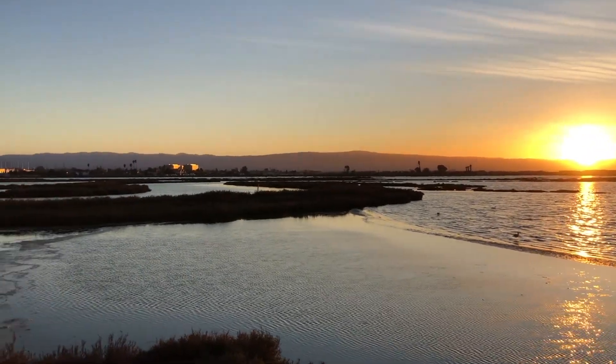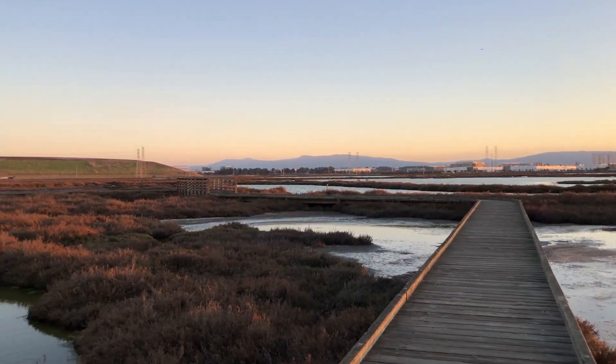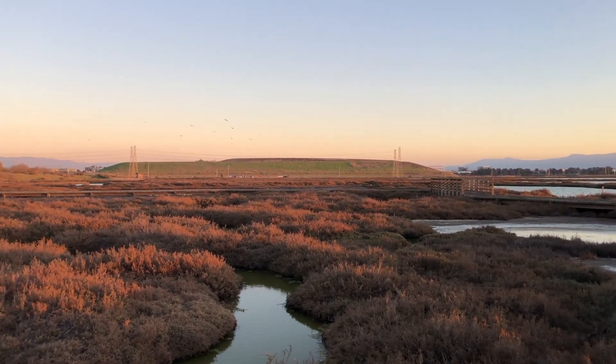In the last 150 years, San Francisco Bay has lost 90% of its tidal marshes. These vital areas act as a sponge by absorbing the water, which helps slow the flow of the rising rain.